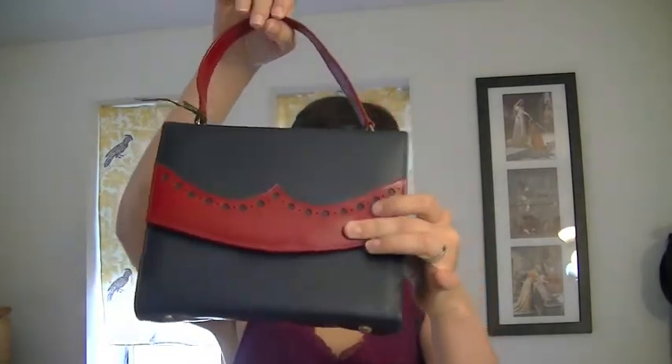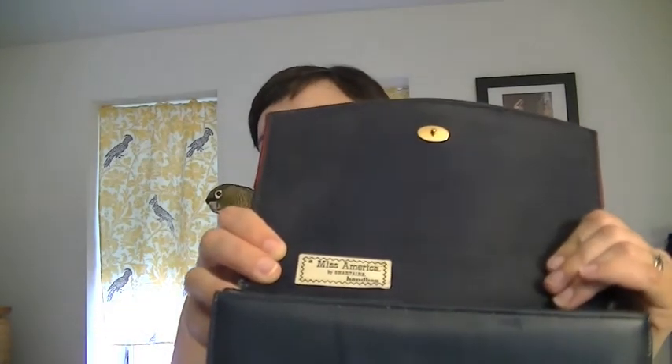So I got a couple of things. The first thing I got was this red and navy blue purse — it's a Miss America purse. I got the tag and I like this purse; it was in really good condition. It was navy and I don't have any navy purses. I have a lot of really cute navy hats so I need a purse to go with my hats. And red — you can't go wrong with navy and red. I also like that it was fairly large for a vintage purse, because I'm a big purse girl and I carry lots of stuff and I need space. That was $25.